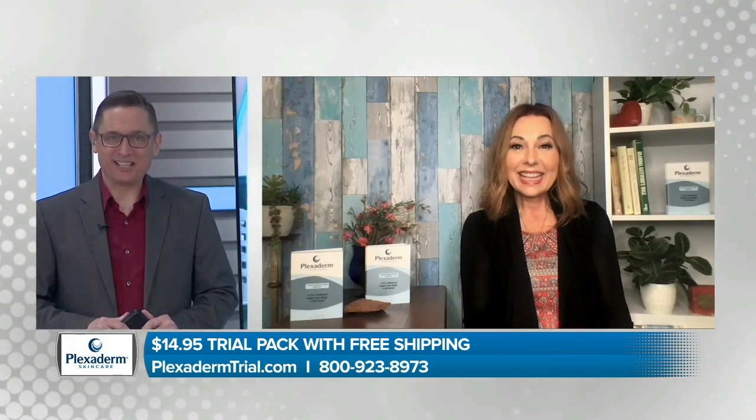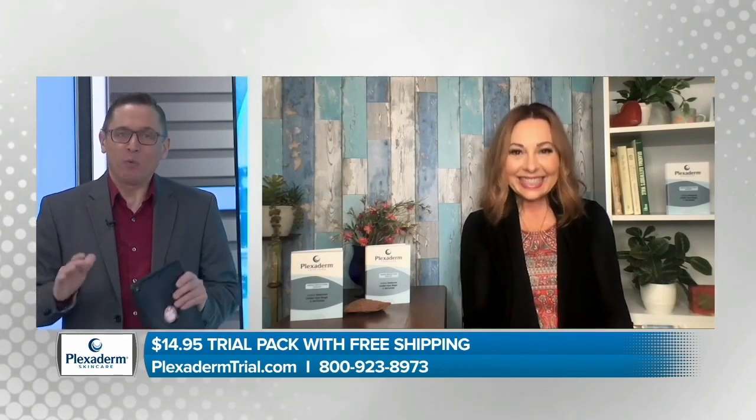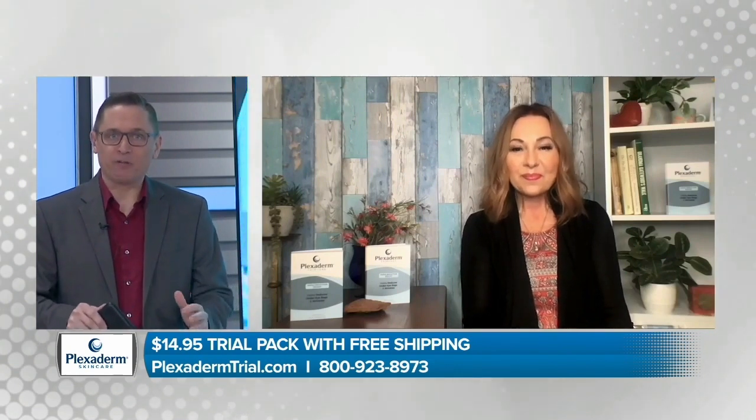I'm sure if I looked as young as you, I'd be happy to be 63 too. I'm sure you get told all the time that you don't look your age. But these before and afters are pretty dramatic — we get to zone in on different areas of the face. Let's start with Laura Penny and Rose.